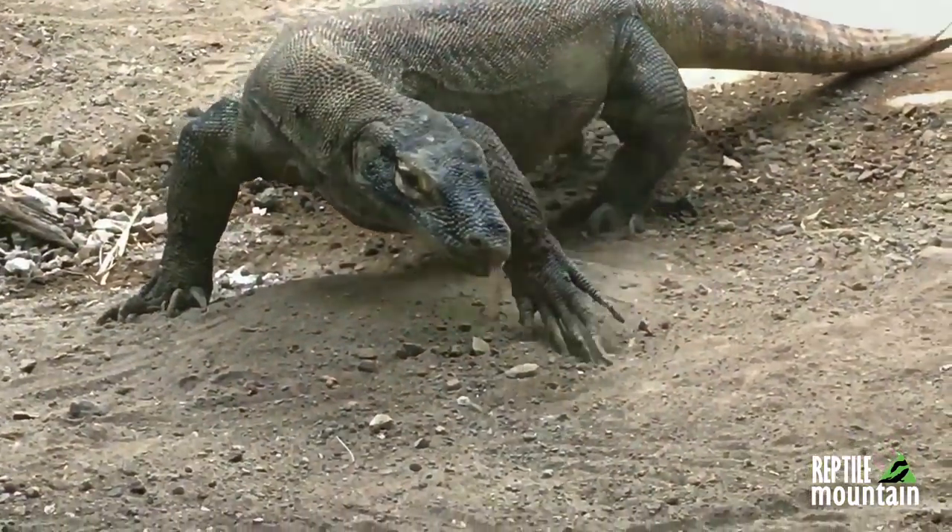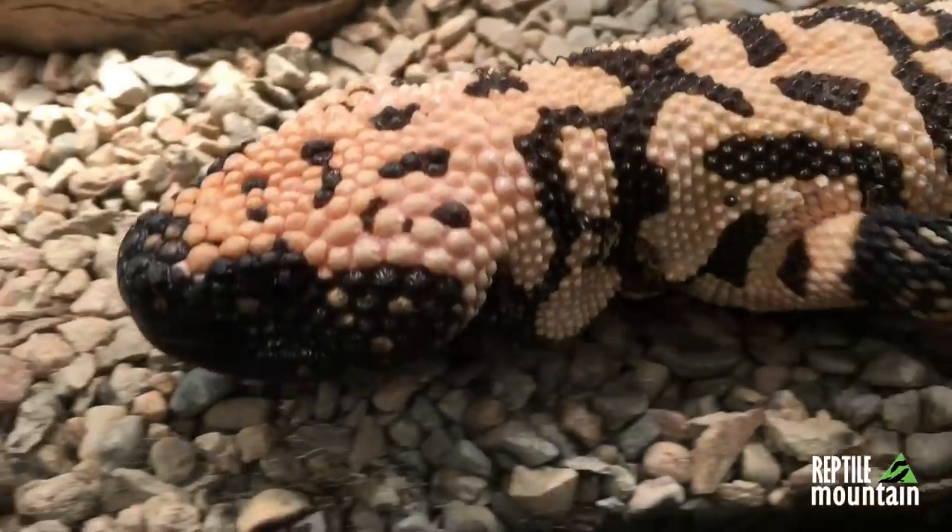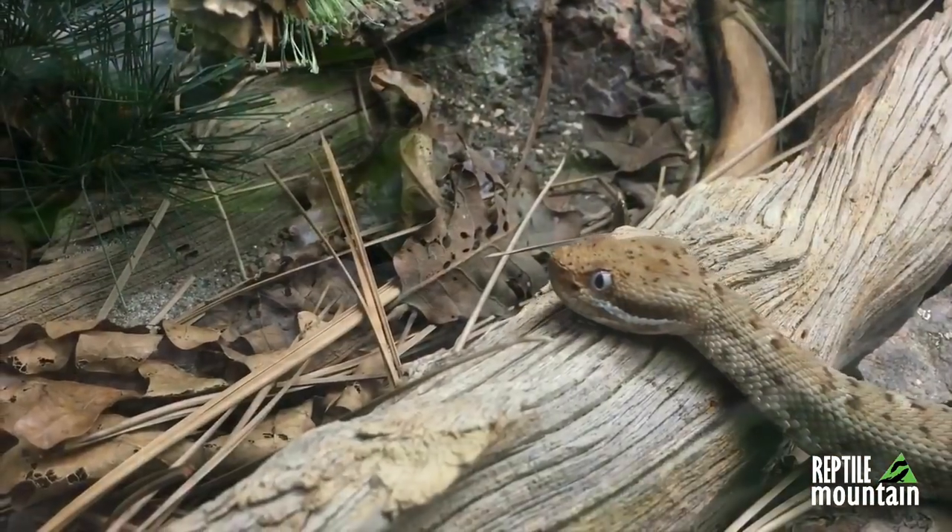Hey guys, today we're going to talk about some ideas and concepts that you should think about before you buy a Blue Tongue Skink. I'm TC Houston, former professional zookeeper, lifelong reptile fanatic, and Blue Tongue Skink breeder. And you're watching Reptile Mountain TV — evidence based, captive bred, and animal focused.